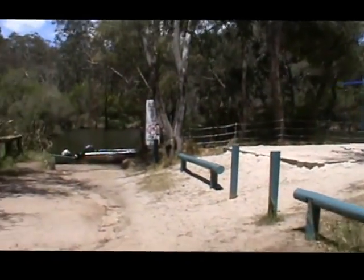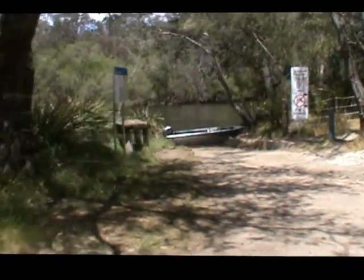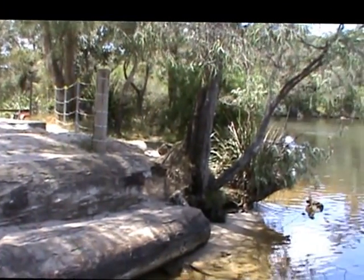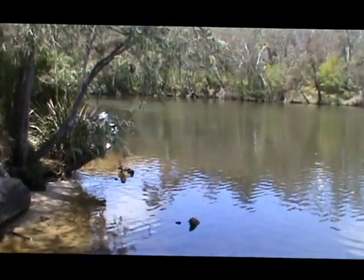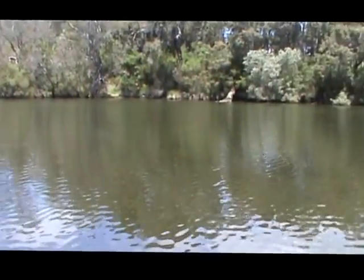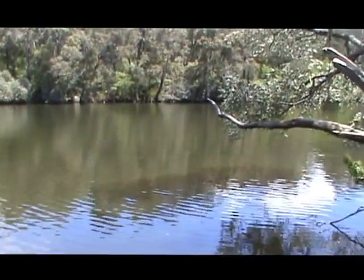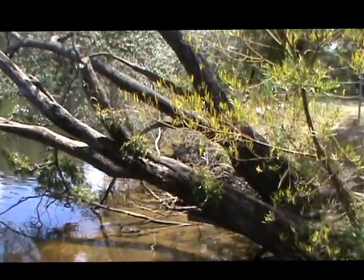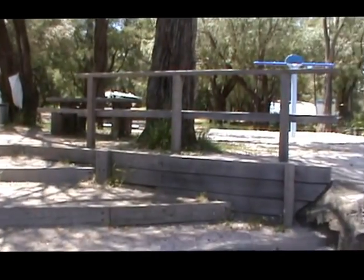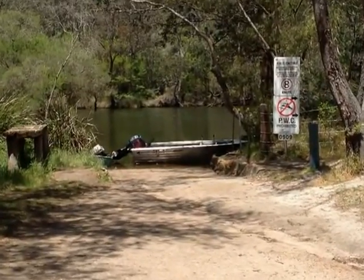The river is tidal right up here at Alexander Bridge. It's a great spot.